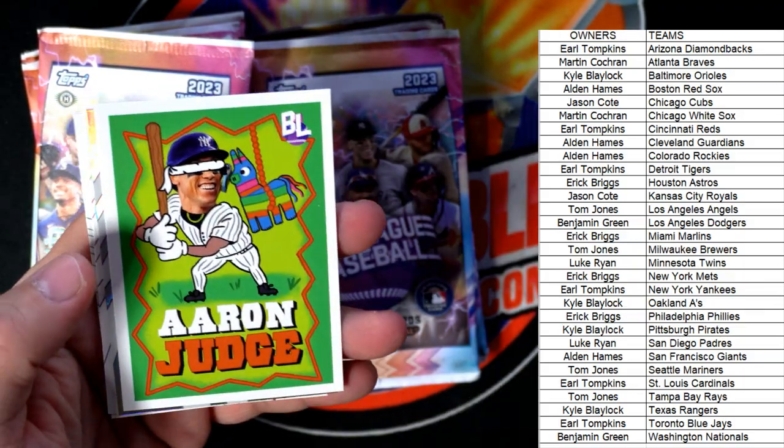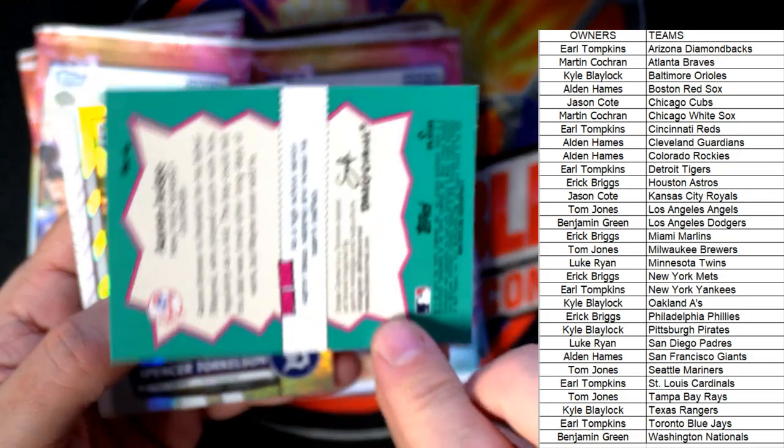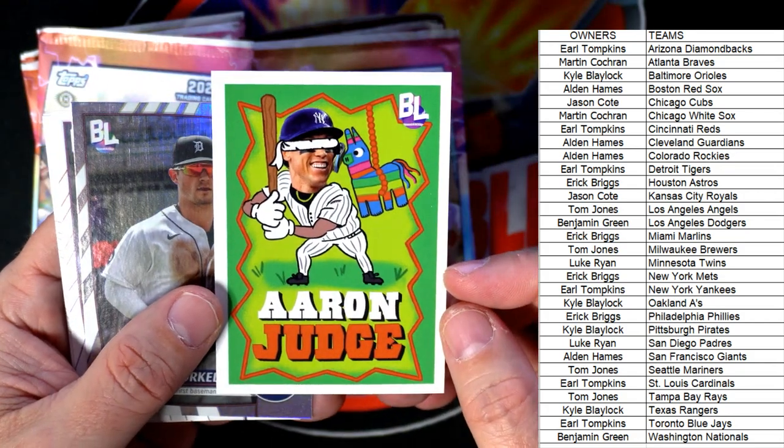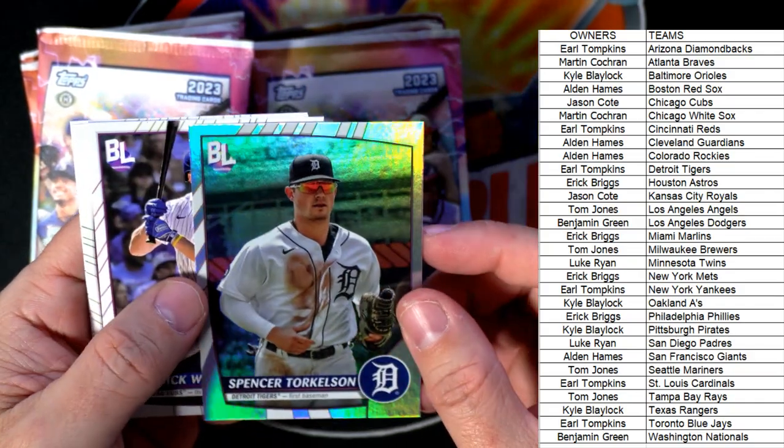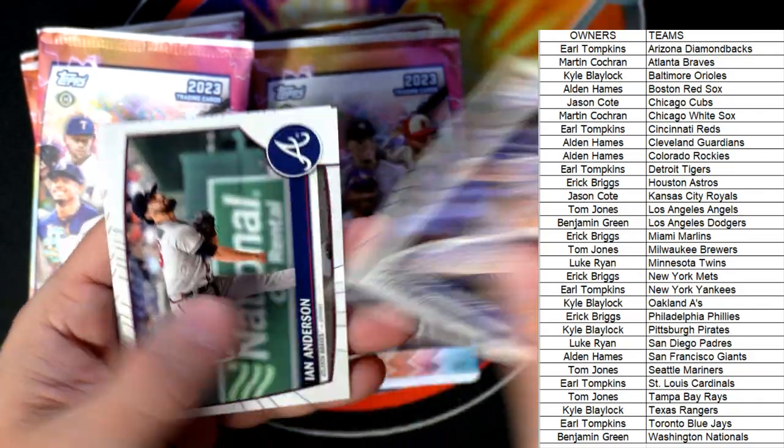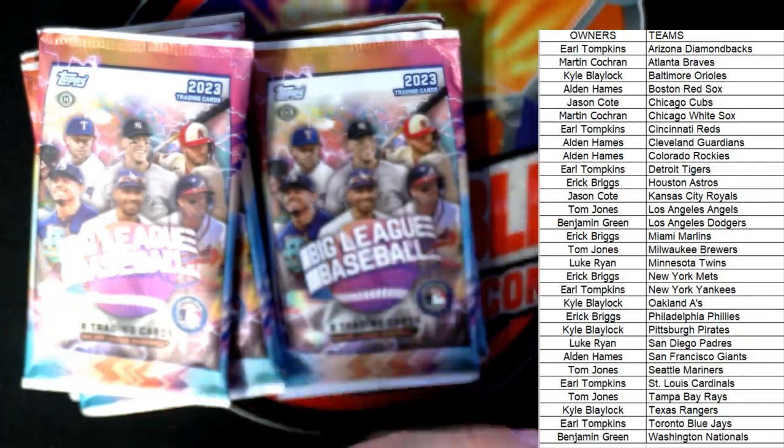We got the Aaron Judge Drake serial — I love that so much, man, that's awesome — Spencer Torkelson refractor, and a couple of base cards there.